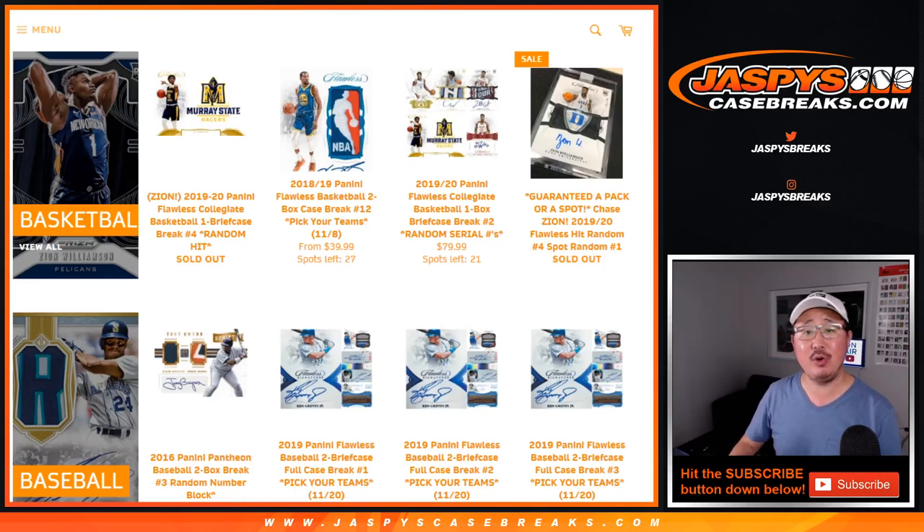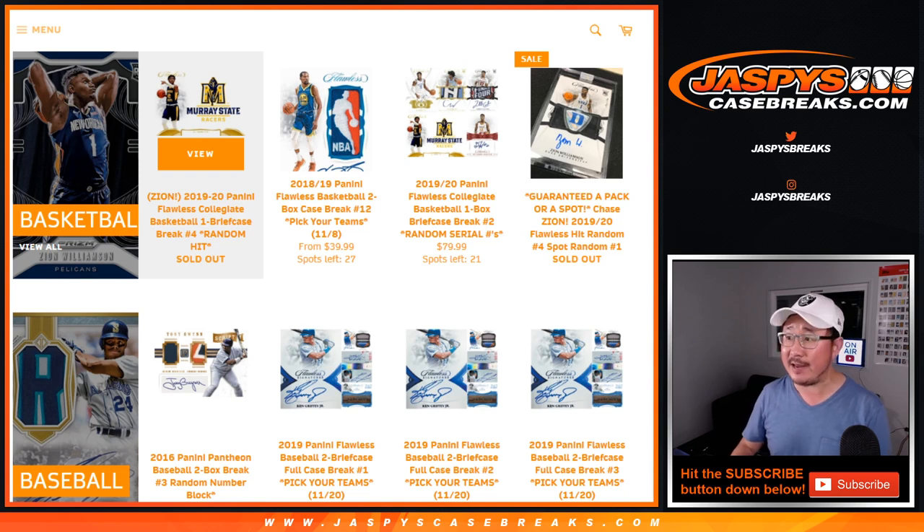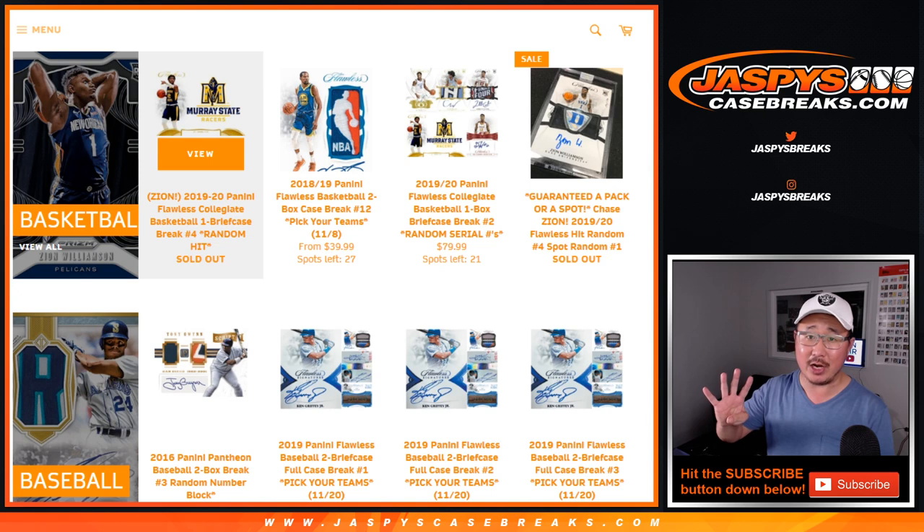Hi everyone, Joe for Jaspi's CaseBreaks.com. With our last break of the night, we're ending things a little bit on the earlier side tonight. Thanks to everybody — we still had a very full day, so thank you very much. Our last break of the night is going to be a good one: 2019-2020 Panini Flawless Collegiate Basketball One Briefcase Random Hit Break No. 4.